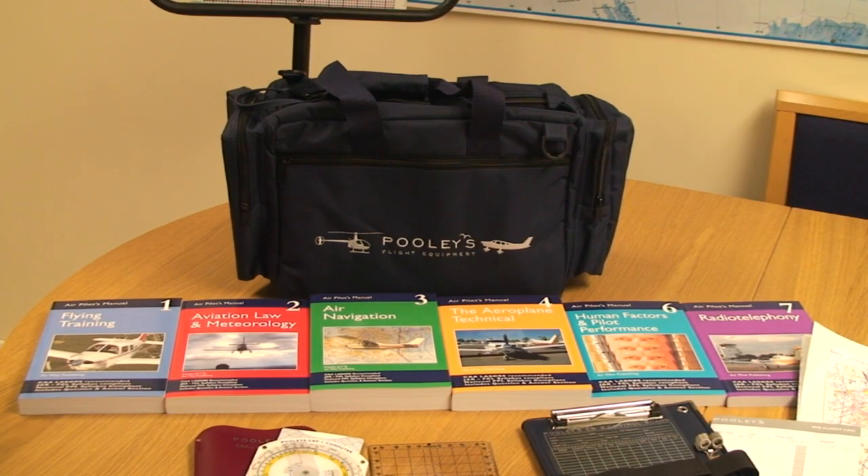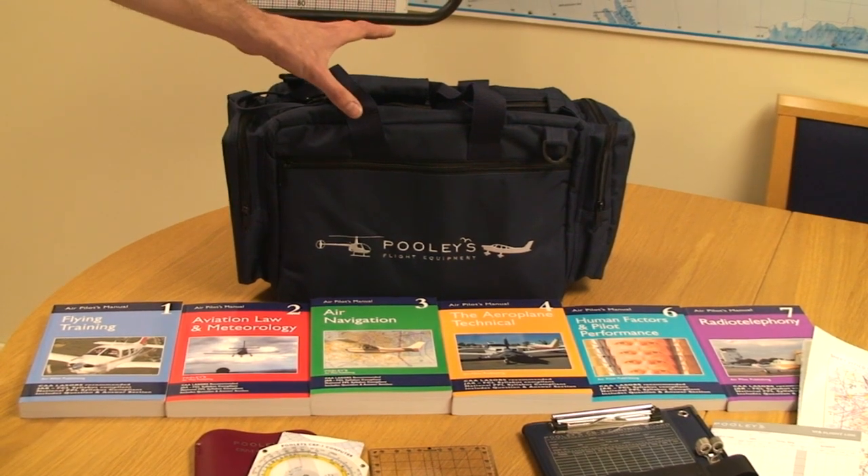The PPL starter pack is also available for helicopter pilots, and all neatly stored in this durable bag.